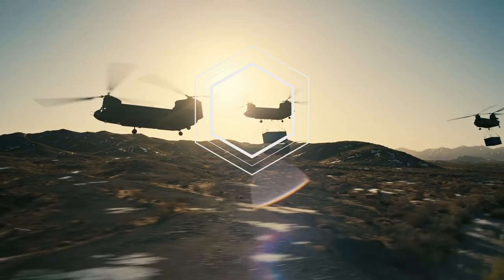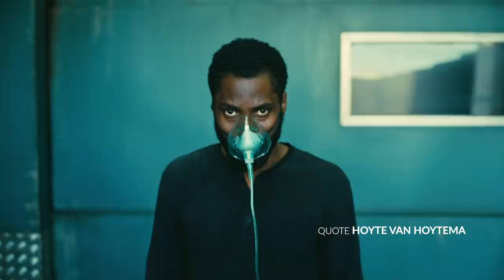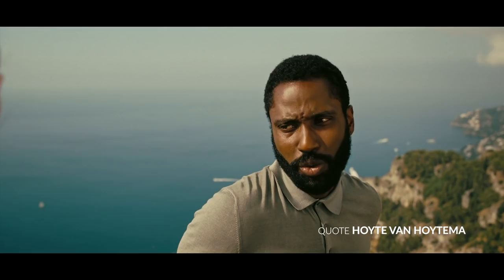Hoyte has always been about realism and naturalism with his lighting, and with Tenet he really pushed that boundary. He says: we wanted reality, not beauty. We pretty much did away with continuity and the propensity to shoot in backlight — all of the things you're taught as best practice as a cinematographer. The aim was to take what was given, to use natural available light as much as possible, and to add as little extra light as possible. You always want to base your film reality on actual reality.